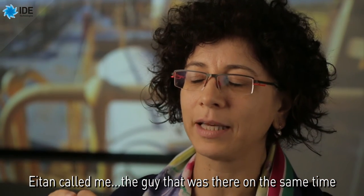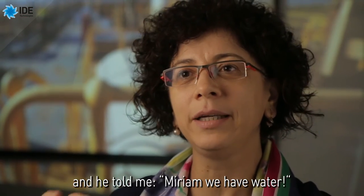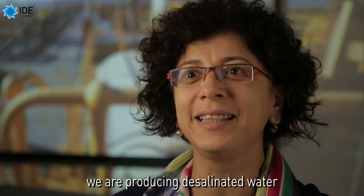Eitan called me — the guy that was there at the same time — and he told me: 'Miriam, we have water. We are producing desalinated water.'